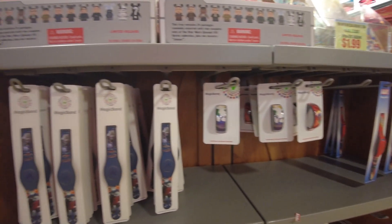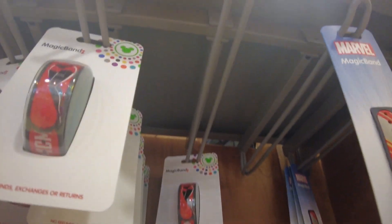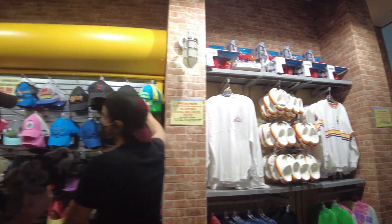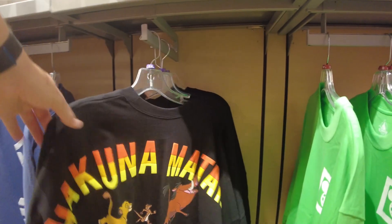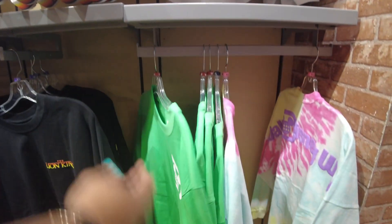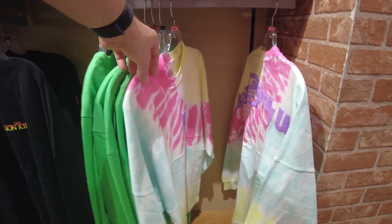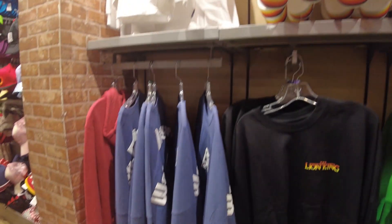These are all the magic bands — Iron Man one, Incredibles, this one is from Pandora. Not a huge selection of magic bands today. Spirit jerseys — I think these are all the same as last time. This Lion King one — this is like a long sweatshirt, kind of like a spirit jar style. The green is really nice. Just a couple of tie-dye ones left, the retro one with the matching crocs, and some of the navy blue ones.